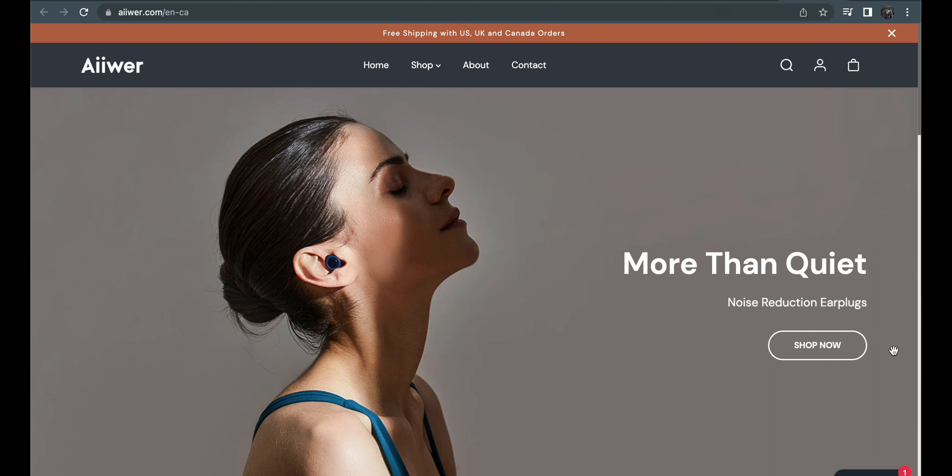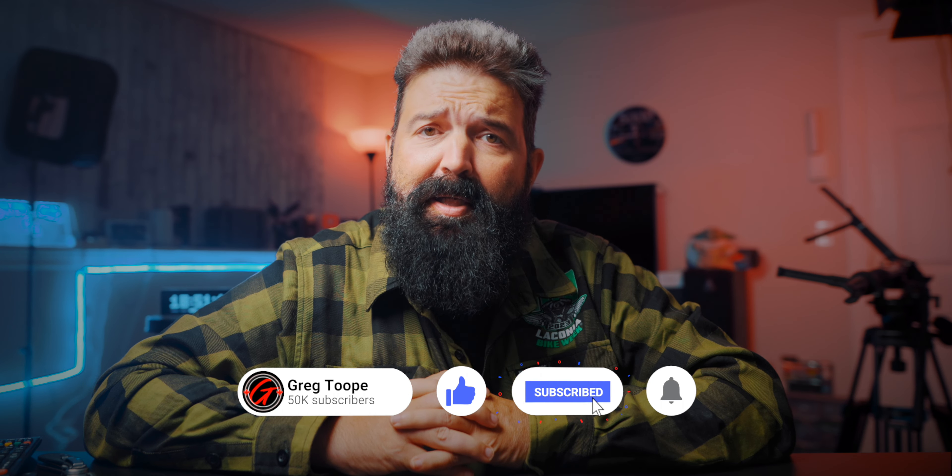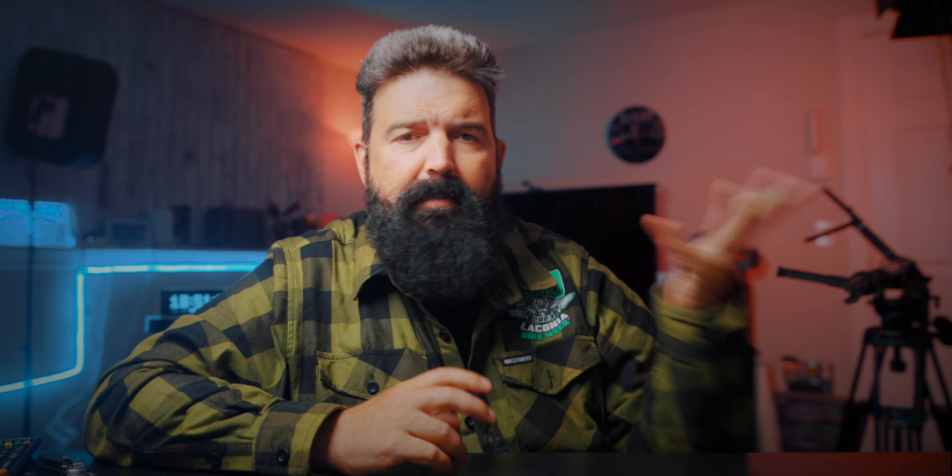So these folks here — More Than Quiet noise reduction earplugs — I'm very happy that they decided to reach out and ask if I'd like to try out their earplugs, because I've lost mine and I'm happy to try out another pair. Today we're going to look at their website, check it out, and then take a look at these. We'll continue the video when it's a little nicer outside — I'm gonna go for a motorcycle ride and see how they do.